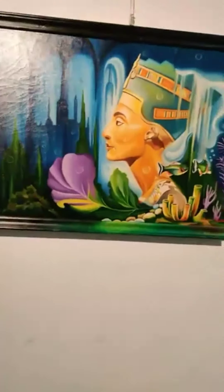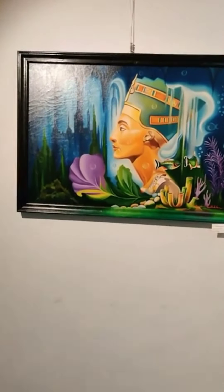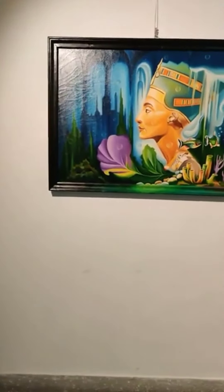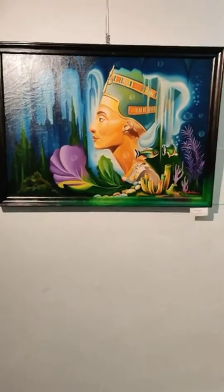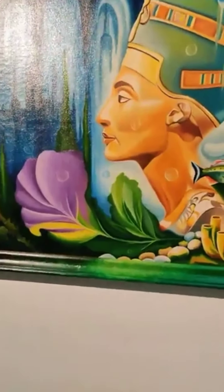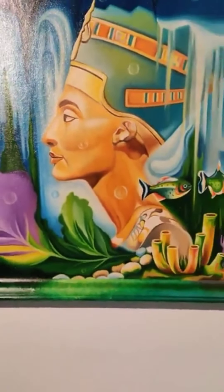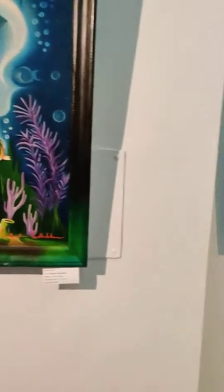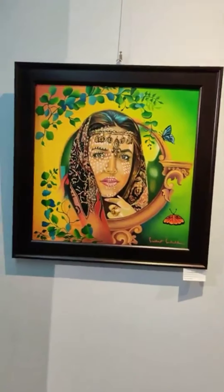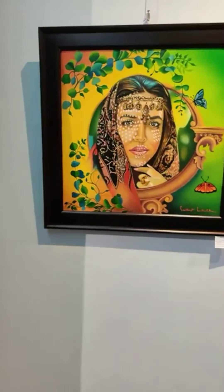Coming to the big big sizes — Nefertiti by Shubhajit Sadhukan. He painted a frame too so that it could be more realistic. Nefertiti is like coming out from a painting. Shubhajit is another painting — it's really really big, 24 by 24 inches, and he added a 3-inch space.